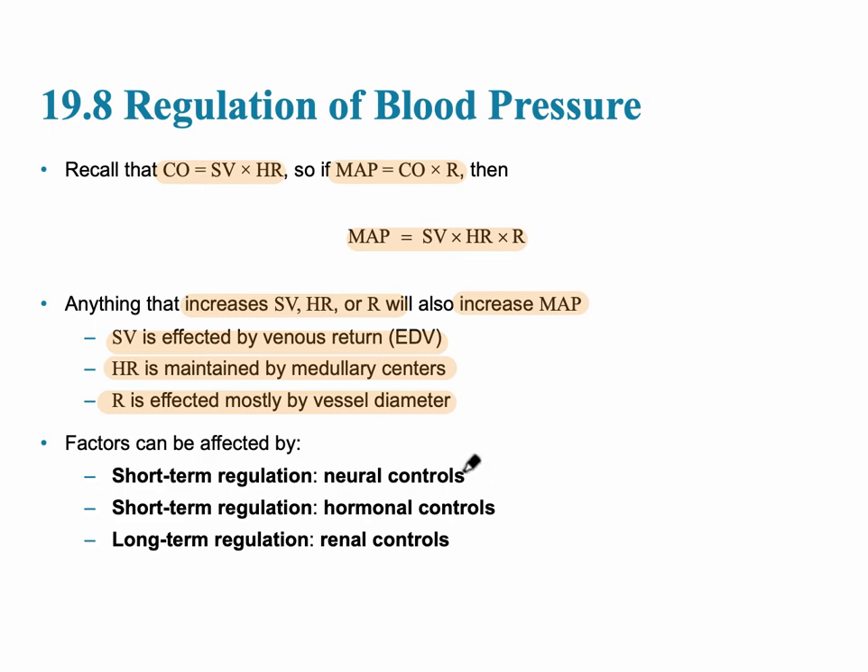There are two main groups of factors that control all of these: short-term regulation and long-term regulation. Short-term regulation involves chemicals released from nerves or as hormones that control blood pressure. Long-term blood pressure control comes from the kidney.